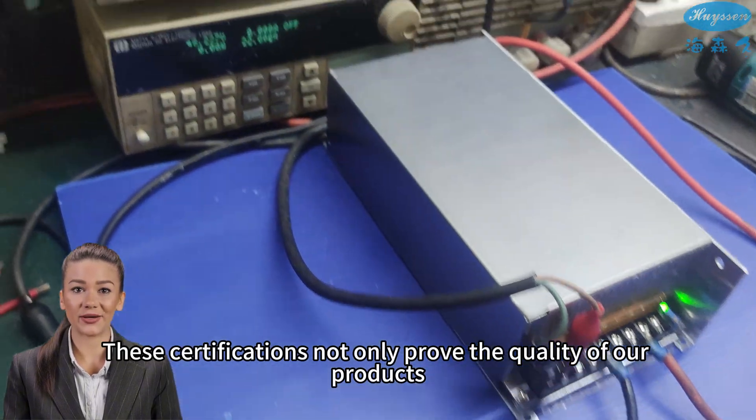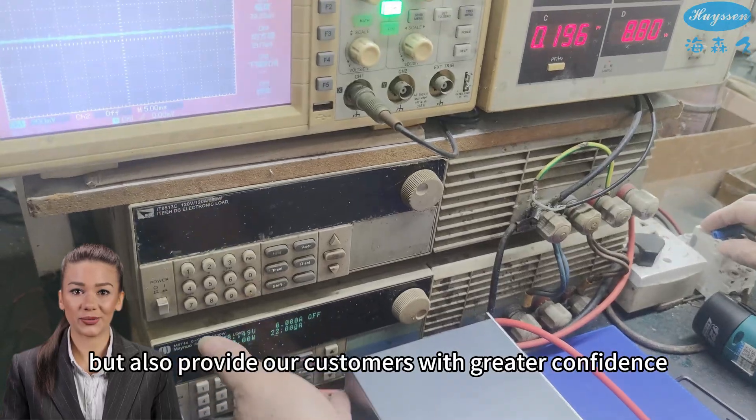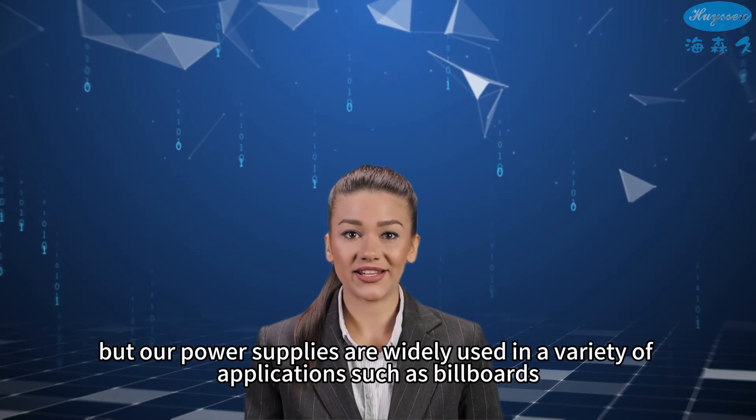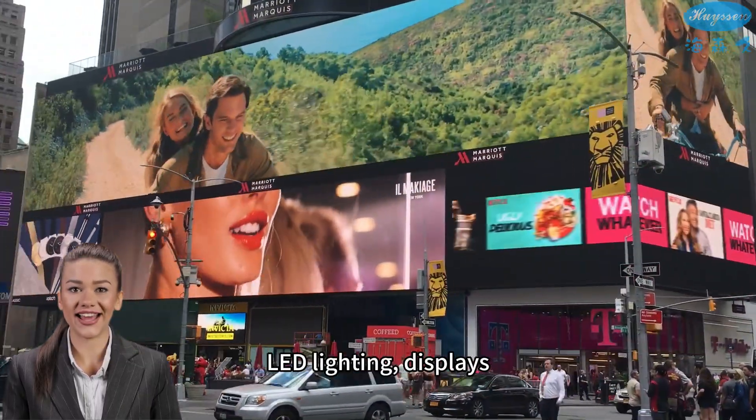These certifications not only prove the quality of our products, but also provide our customers with greater confidence. Not only that, but our power supplies are widely used in a variety of applications such as billboards and LED lighting.